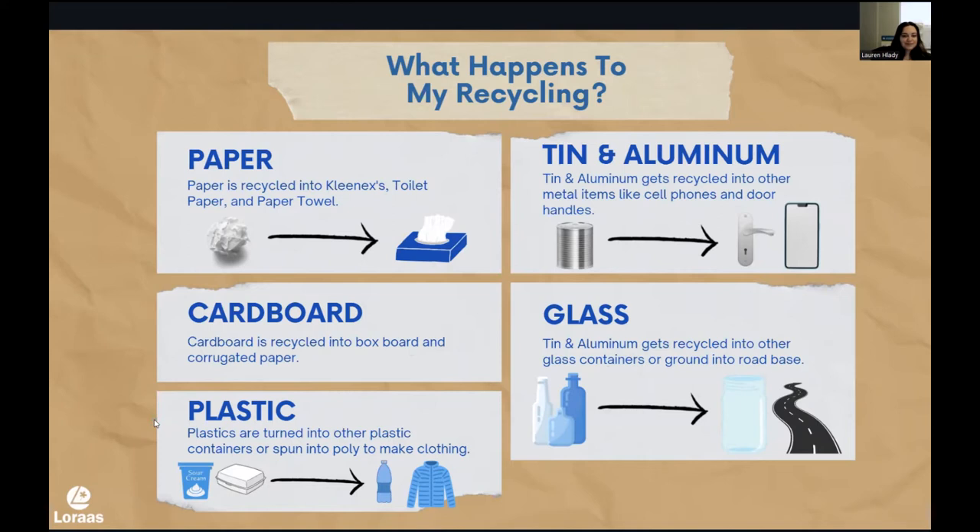Next is plastic. Obviously there are tons of different kinds of plastics and they're going to get made into different things. If it's something solid like a sour cream container — that's a heavier plastic — it's going to get melted down and poured into something similar in shape and size, so a sour cream container might get pressed into a cottage cheese container. Something a little thinner, like a clamshell that you'd get strawberries or raspberries in, is actually going to get shredded and spun into poly fiber, and it can get made into clothing, which is really cool. A lot of your clothing is actually made with a poly blend — that is made from recycled plastics.